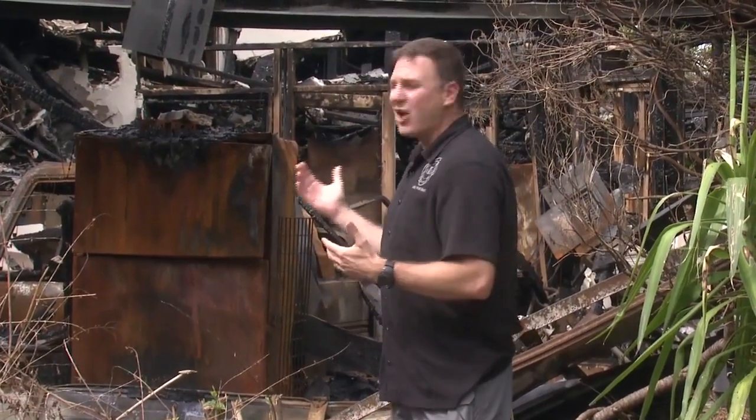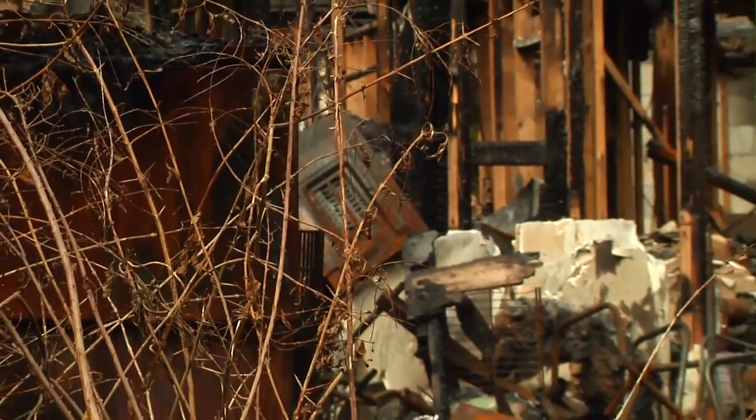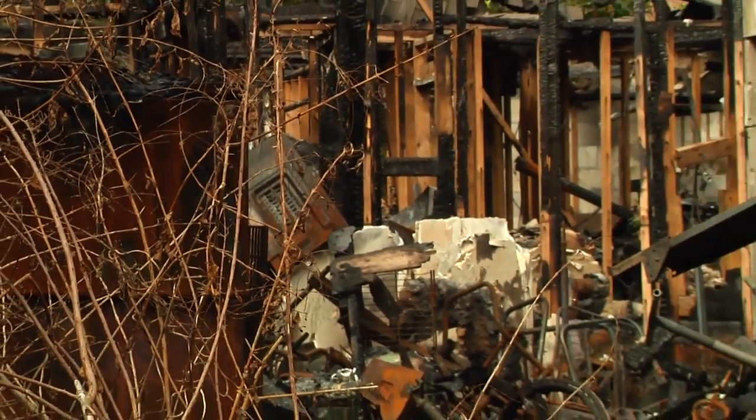So here we are on scene of a recent structure fire. It's a fairly large wood frame duplex. As you can see, it has a lot of stuff inside, which provides a hazard to our investigators. Let's see what footage we get from our UAS.